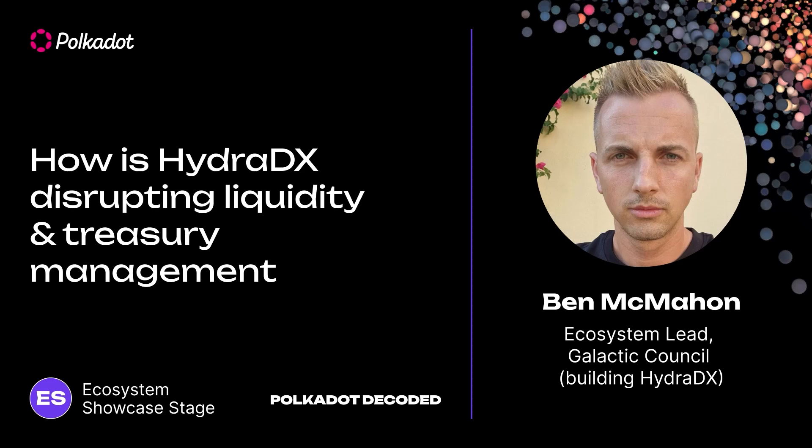Hello, everybody. My name is Ben, aka Lowell McShizz, aka Lowell Schmitz, aka L.O. McSchmitz, aka the worst name in crypto. I'm the ecosystem lead for Galactic Council, the build wars of HydraDX. And today I'm here to talk to you about how HydraDX is disrupting liquidity and treasury management.